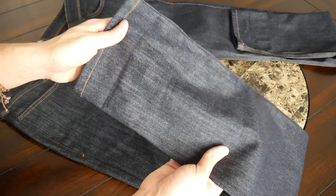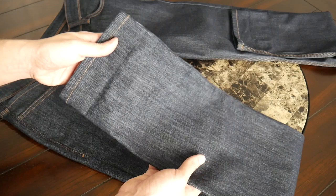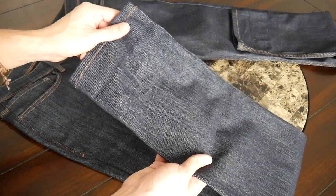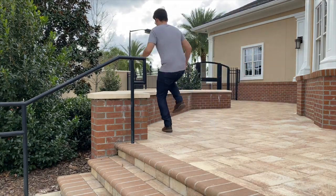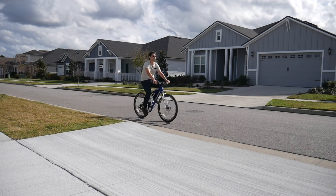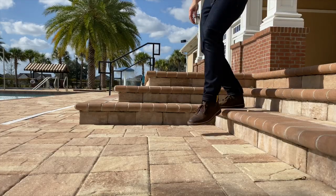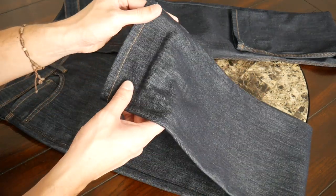Moving into the materials, the jeans are made out of a blend of cotton, Coolmax polyester, and spandex, which keeps them feeling very comfortable and soft and gives them a nice amount of stretch. Compared to a lot of traditional jeans I normally wear, this additional stretch is really what makes these pants feel like they'd work well in the outdoors — so if you're hiking or riding a bike, they're going to move with you very easily and be comfortable in pretty much any situation.